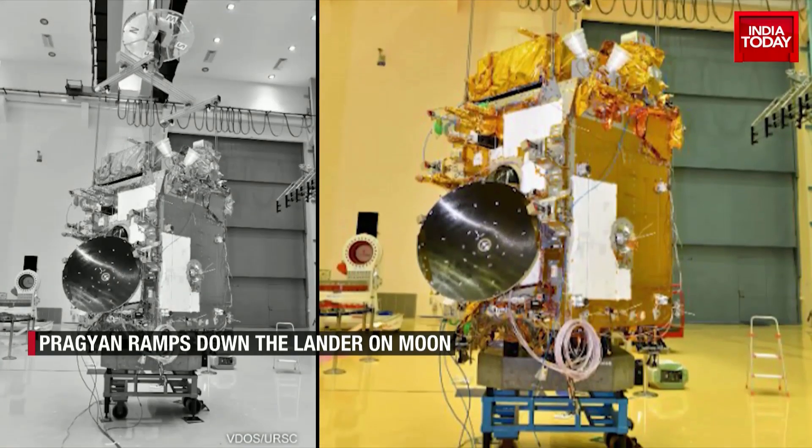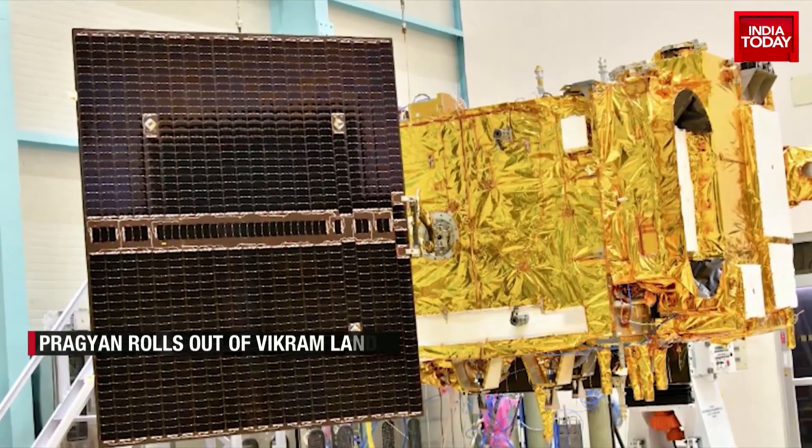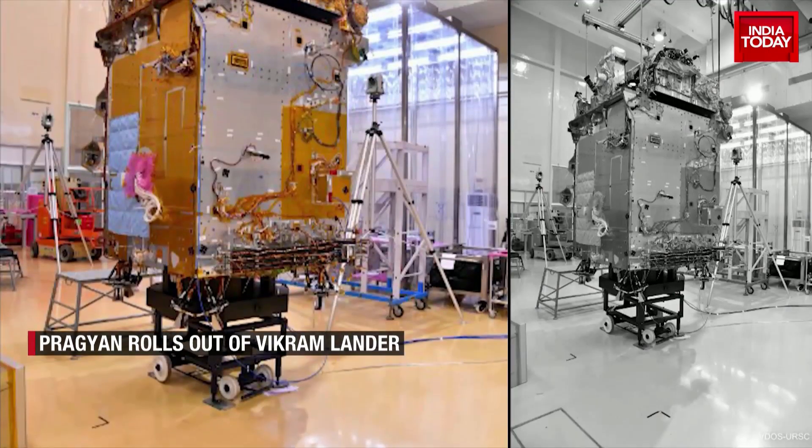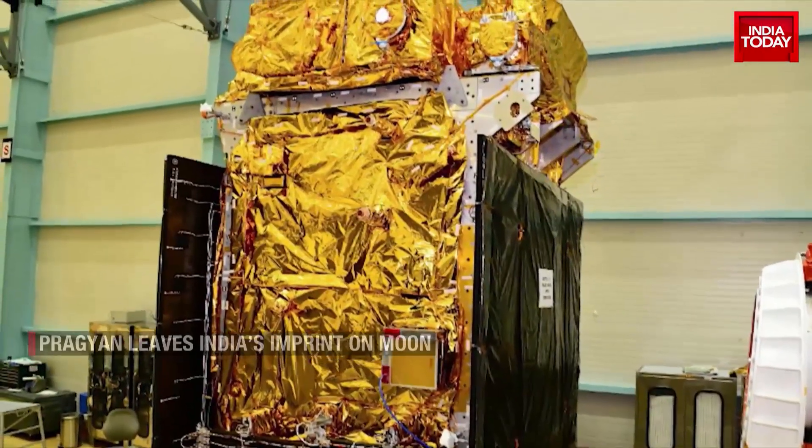India aims to embark on her first mission to study the sun — Mission Aditya will launch in September. The moonwalk is only the beginning of many such endeavours. Bureau Report, India Today.